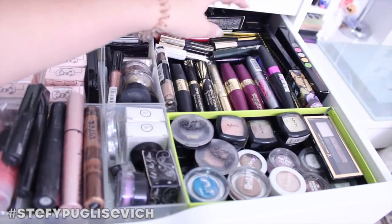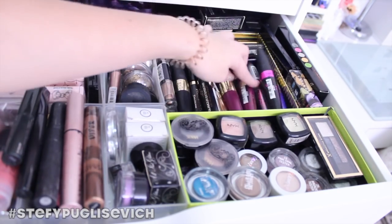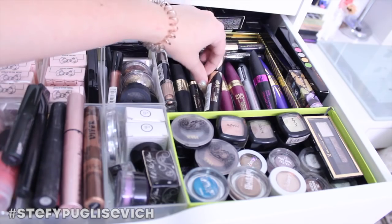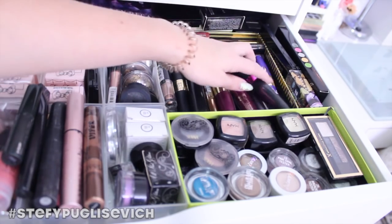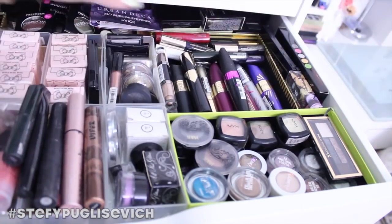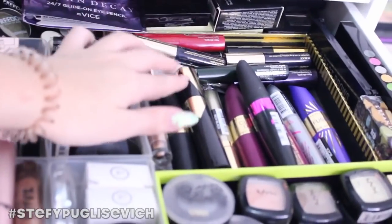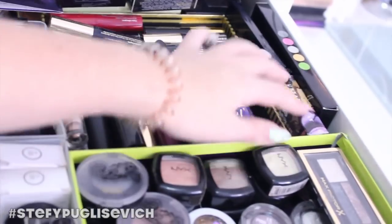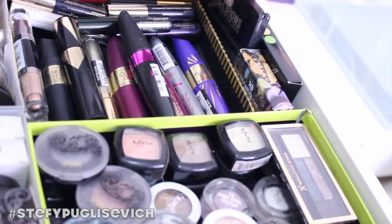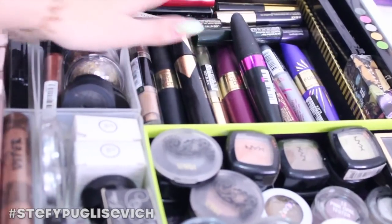Over here I've got mascaras — loads of duplicates. These are the Clumptify Extension, loads of Max Factor Glam Extensions, the Masterpiece, False Lash Effect Original, False Lash Effect Fusion — there are so many. I've also got loads of mini mascaras at the back. There are some eyeshadows and the NYX High Impact Brows — a really nice brow palette. At the back there are also various things I couldn't fit anywhere else.